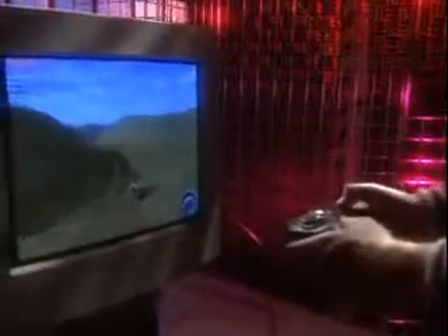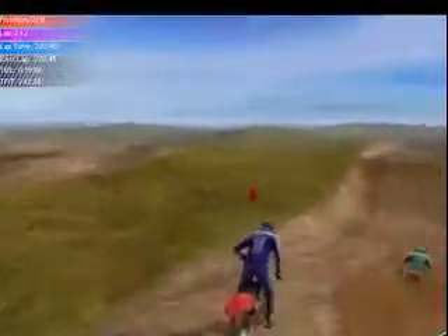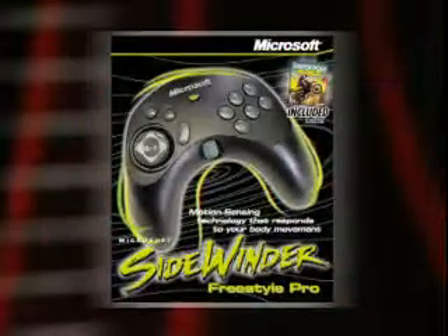And that's not all. You also get the Motocross Madness game right inside the box. It's finally here — motion sensors for natural movement in your favorite games. Move up to Microsoft Sidewinder Freestyle Pro.